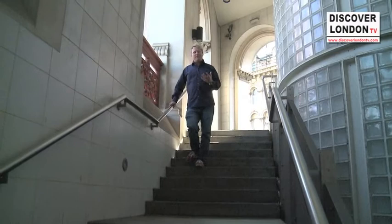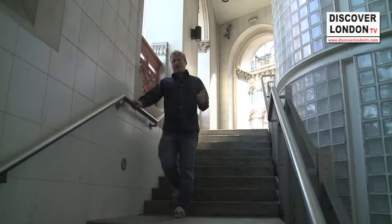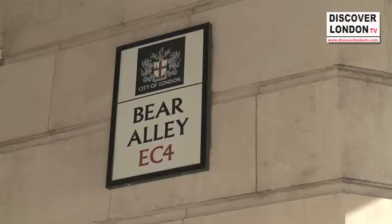We're taking the steps down from the viaduct onto Farringdon where we're going to hit Bear Alley. So we're now at Bear Alley, and this area was used as a bear baiting ring back in medieval times. There are lots of areas around London where there have been bear baiting rings, but it's here in Bear Alley that there have been sightings of ghostly bears.